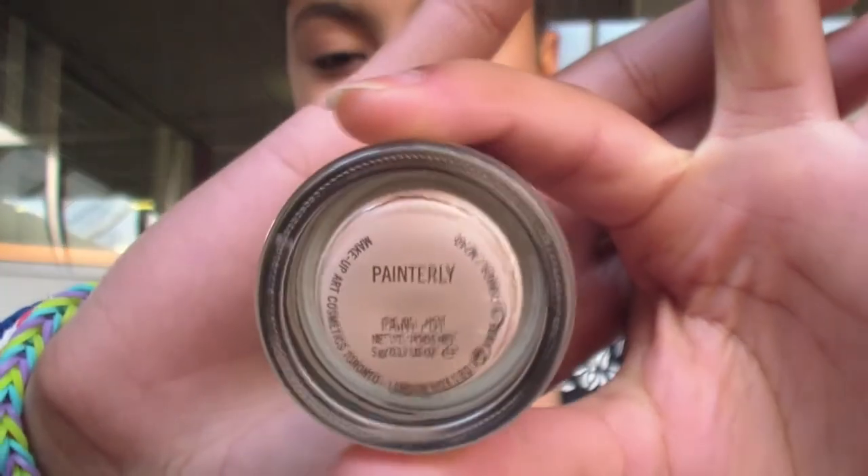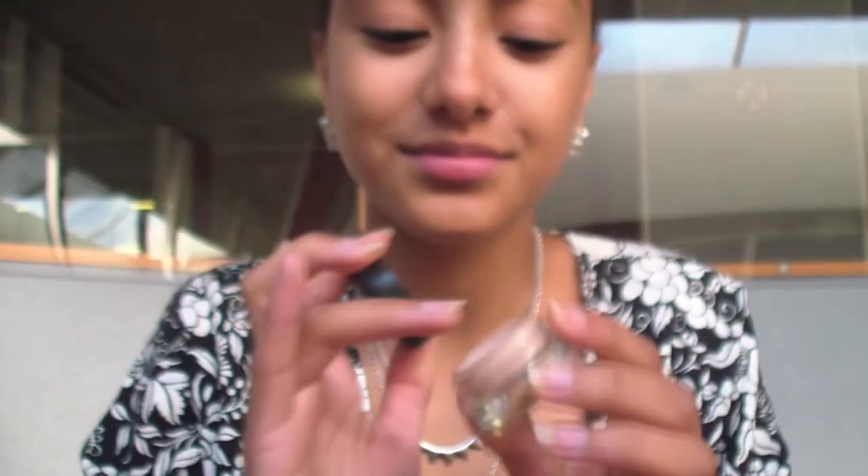Over that I'm using my MAC Paint Pot in Painterly, and it's serving as just a base for the eyeshadows later on.